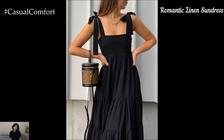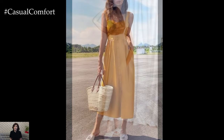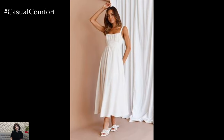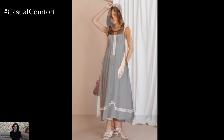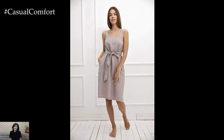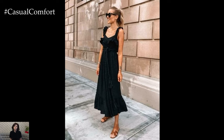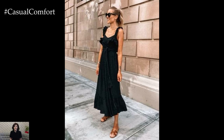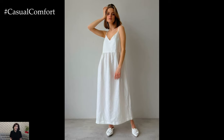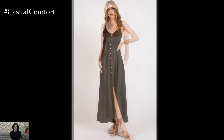For a touch of romance and femininity, a linen sundress is the perfect choice. This style is light, breezy, and ideal for warm summer days. Choose a sundress with delicate details like ruffles, lace, or a sweetheart neckline to enhance the romantic vibe. Pair your linen sundress with some ballet flats or strappy sandals and a floppy hat for a charming summer look — perfect for a romantic date, a picnic, or a garden party. As fall approaches, add a cropped cardigan or a denim jacket to stay warm without overpowering the delicate details. Add some ankle boots and a scarf to complete your cozy fall look. The romantic linen sundress is a timeless piece that can be styled for any season.